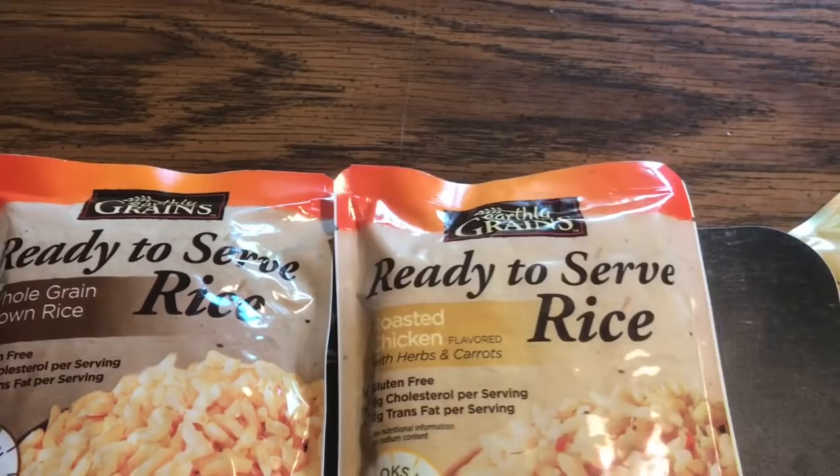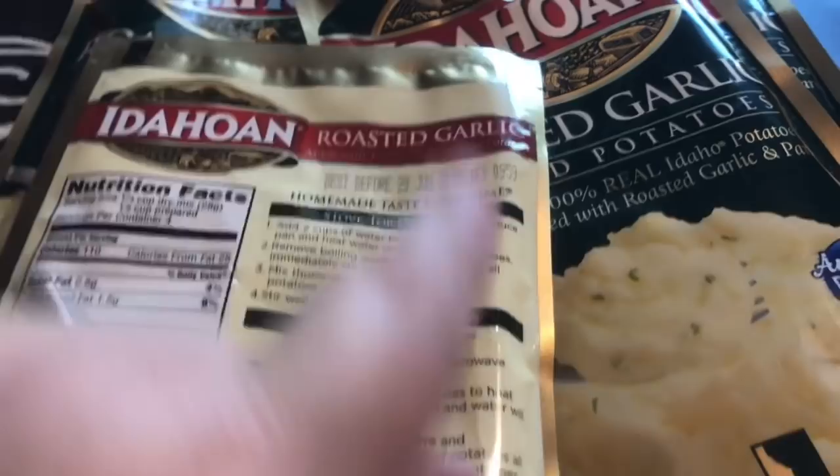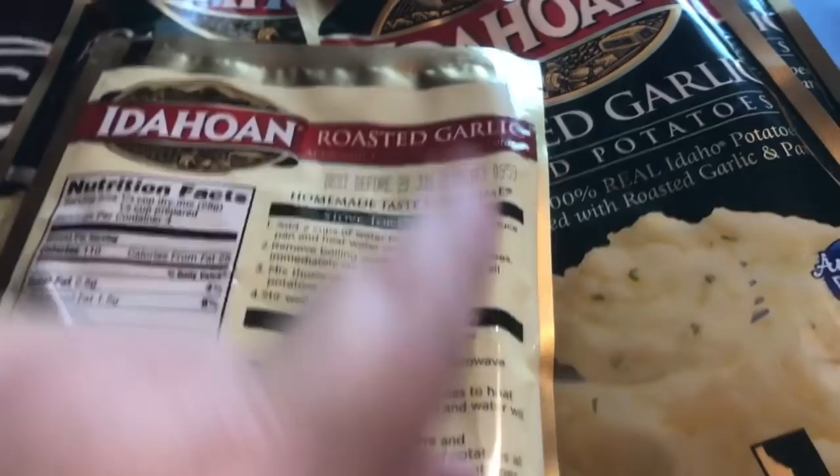They only had one 90-second brown rice, so Jim said let's get the 90-second chicken rice as well. The last item from Aldi is four packets of Idahoan roasted garlic potatoes — four half-cup servings each. The trick is we always substitute milk for water and add butter. We also get 10 pounds of russet potatoes and split them with a friend, which is a great bargain.